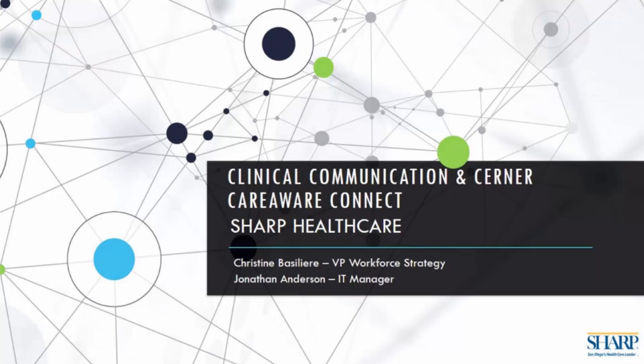Thank you, Katie. Hi, everybody. Good morning or good afternoon, wherever you're coming from. My name is Chris Hund, Senior Director with the American Hospital Association Center for Health Innovation. I'm really happy to welcome you here today to the special July 2021 event with our partners from Sharp Healthcare. This particular webinar is entitled Clinical Communication and Cerner CareAware Connect.